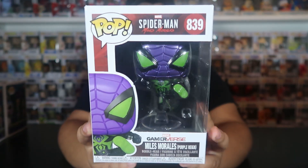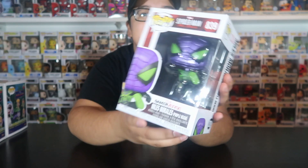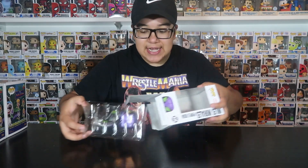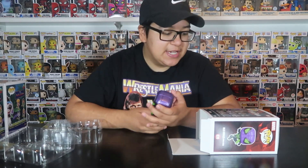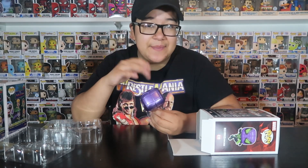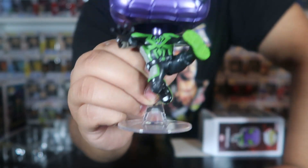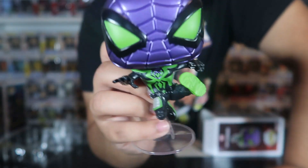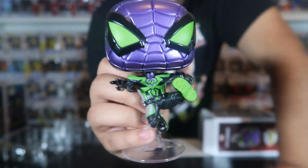The next pop I got was Miles Morales in his purple suit - my girlfriend actually got me this one at Funko Hollywood. I was eyeing it and wasn't sure, but she just got it for me. I really wanted this one because purple is my favorite color. There are so many in this line plus exclusives and a chase, so I'm just picking and choosing my favorites. He looks super sick - purple and green, in a kicking stance on a stand.